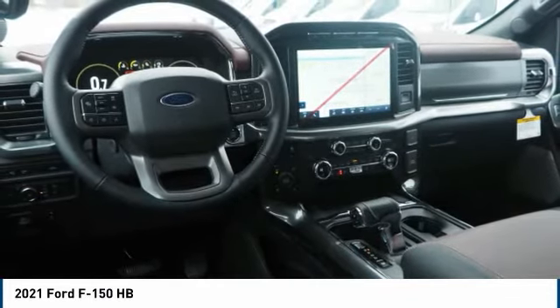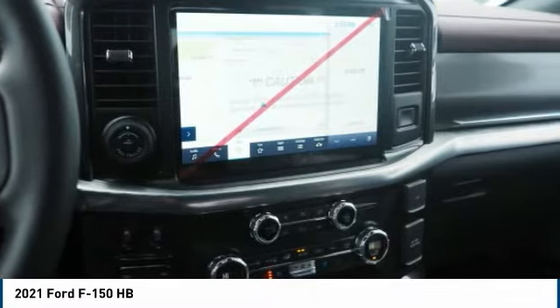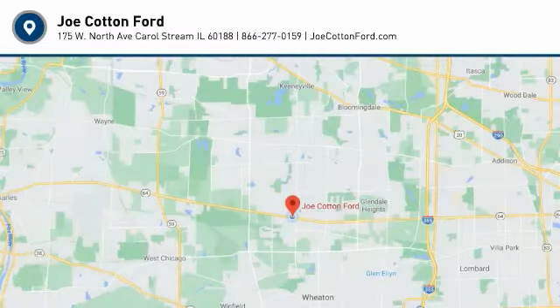Front suspension type: drift strut, roll stability control. Front suspension type: double wishbones, front stabilizer bar. Come take a test drive today.